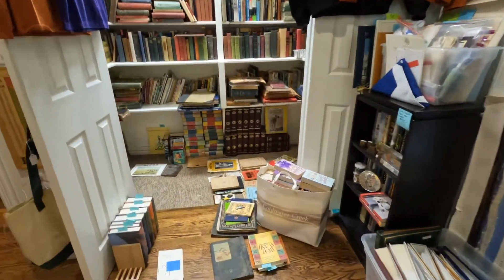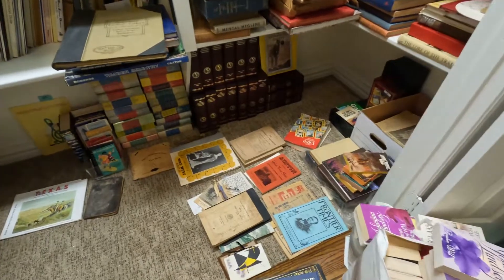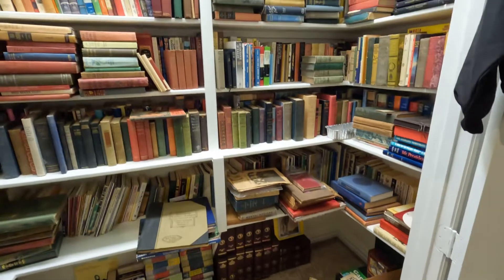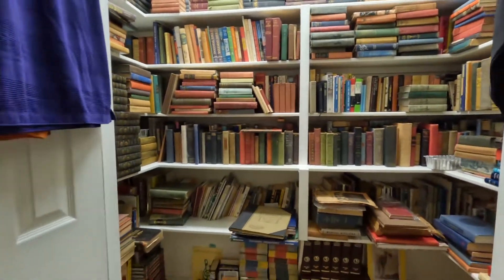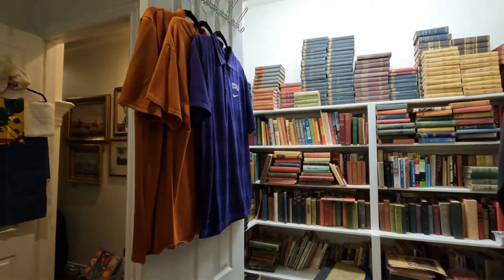You'll have to pardon my mess here — I am sorting. There are some really cool antique books and scrapbooks and things like that. I'm still working in this closet but I just wanted to give you a preview of what's in here. We've got some TCU shirts and some UT shirts.